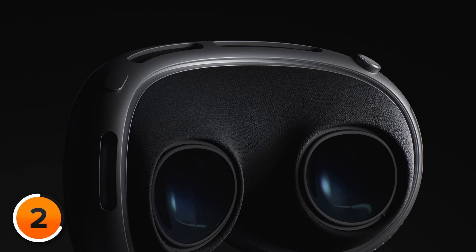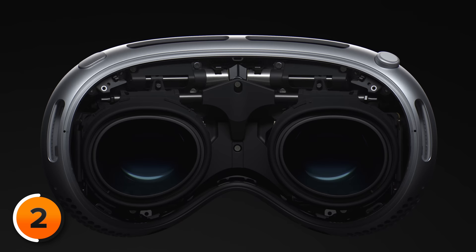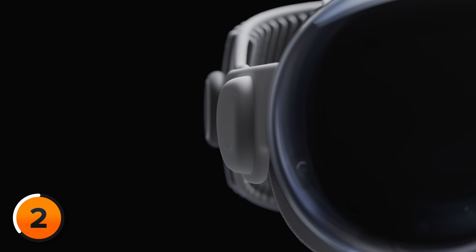Its light seal is made of soft fabric and comes in different shapes and sizes — in fact, it needs to be custom fit to your face. Flexible straps keep its audio pods close to your ears and trick your brain into thinking you're truly immersed in sound. We'll dive deeper into audio in just a minute, but first, let's talk about Vision OS.